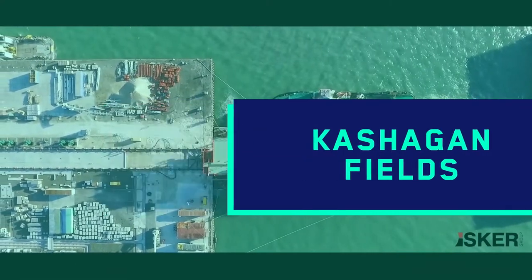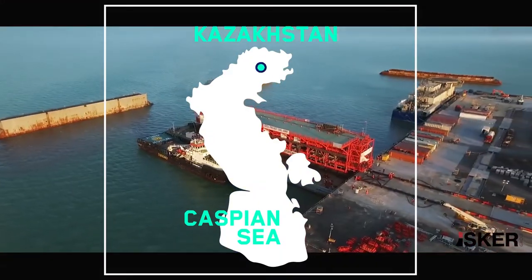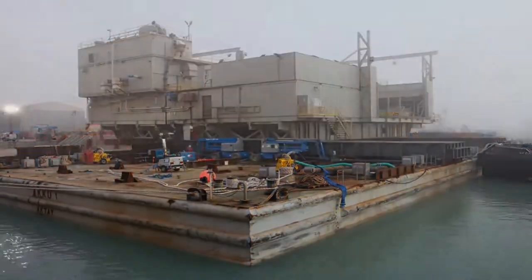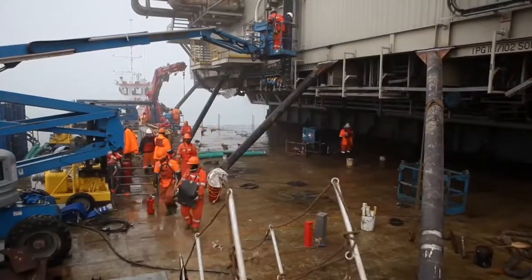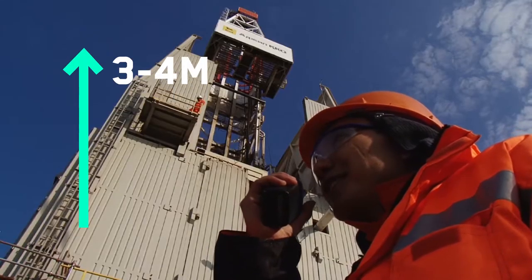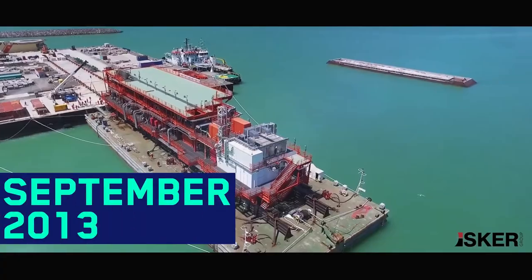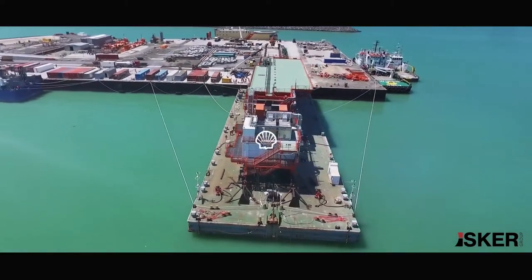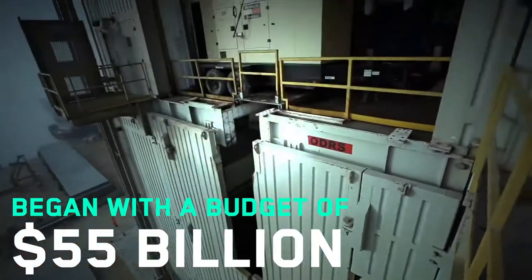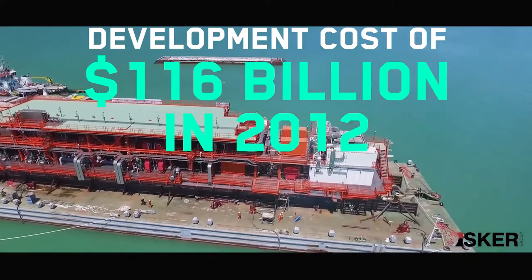Number 3: Kashagan Fields, US$129 billion. Located in the Caspian Sea, 80km offshore of Kazakhstan, Kashagan Fields is one of the most challenging oil projects ever undertaken. With shallow water depths of 3 to 4 metres and a harsh sea environment, it is the most expensive and technically difficult oil project ever. The project began in 2001 and took 12 years before commercial production began in September 2013. Operated as a joint venture by Shell, Total, and ExxonMobil, its development cost reached $116 billion in 2012, despite an original estimated budget of $55 billion.